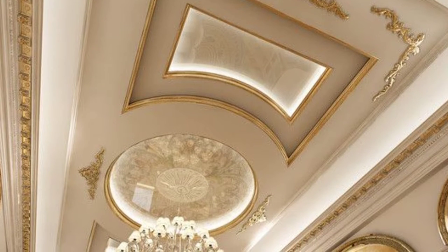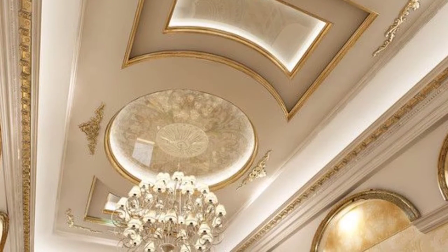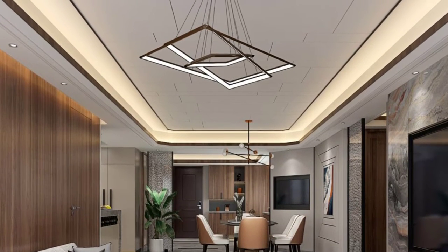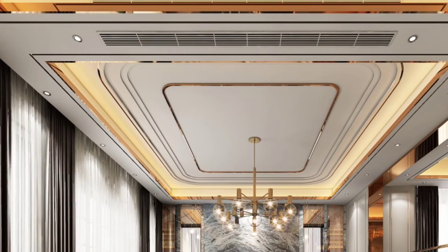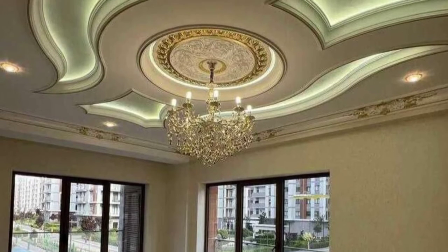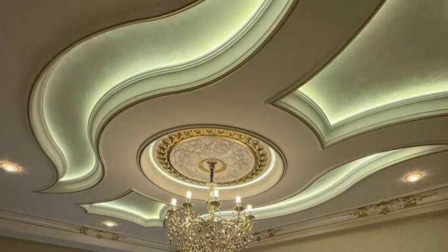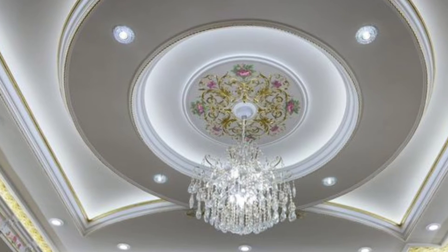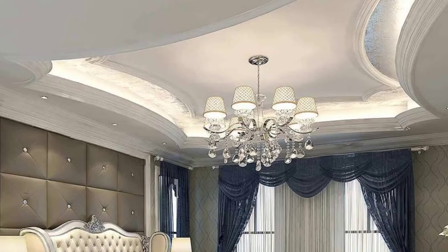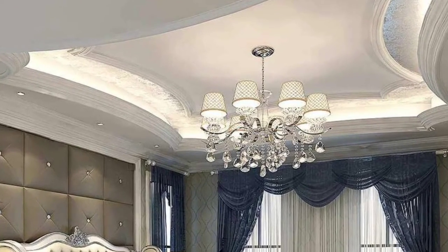Gypsum plasterboards are attached to metal frames with screws to create a false ceiling. Compared to POP sheets, these plasterboards come in bigger sheets and have fewer joints. According to experts, gypsum plasterboard installation is faster, more efficient, and leaves low residue and dust. For bathroom and kitchen ceilings, their hydrophobic, water-resistant qualities make them a popular option among homeowners.